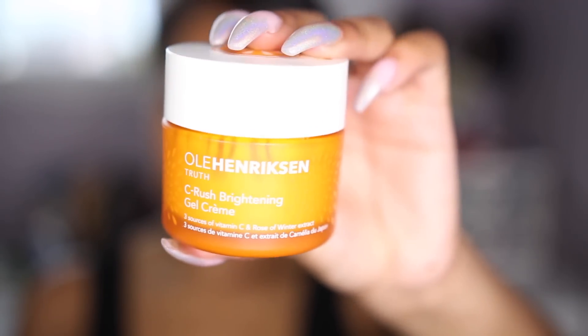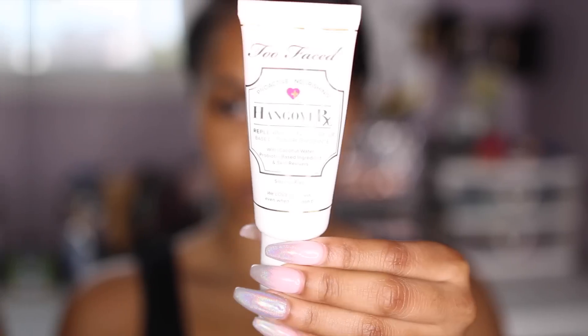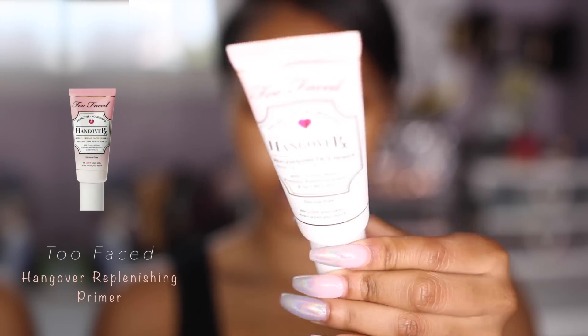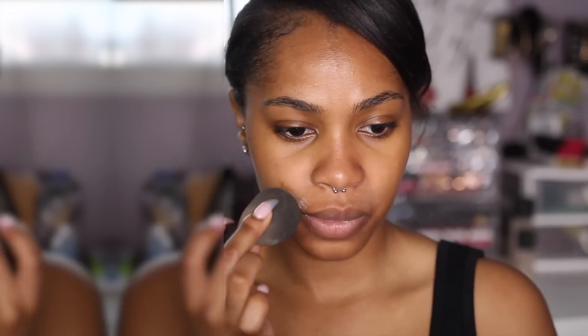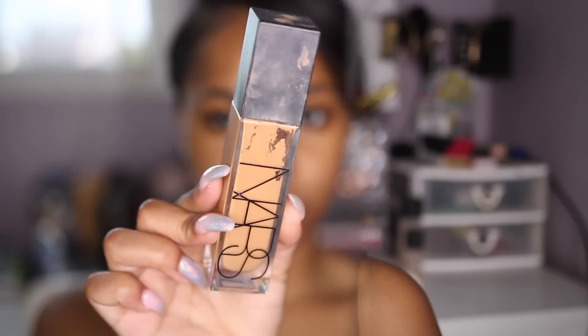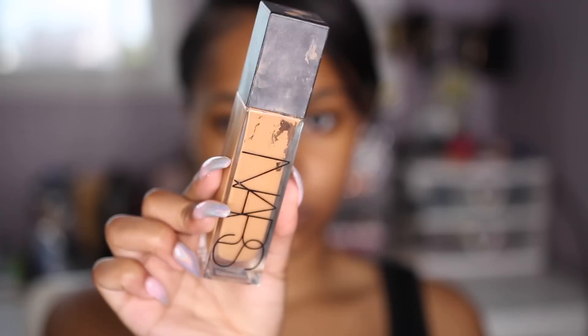Hey guys, so I'm going to be starting off with the Ola Henriksen Searush Brightening Gel Cream. This has been my favorite moisturizer lately — I've literally been abusing it. And then I'm going to go into priming my skin with the Too Faced Hangover Replenishing Primer, applying that all over my face. I've been liking primer a lot lately too. And I'm going to go in with the Cover FX Perfect Setting Powder in Translucent Light, just to lightly set those smile lines.